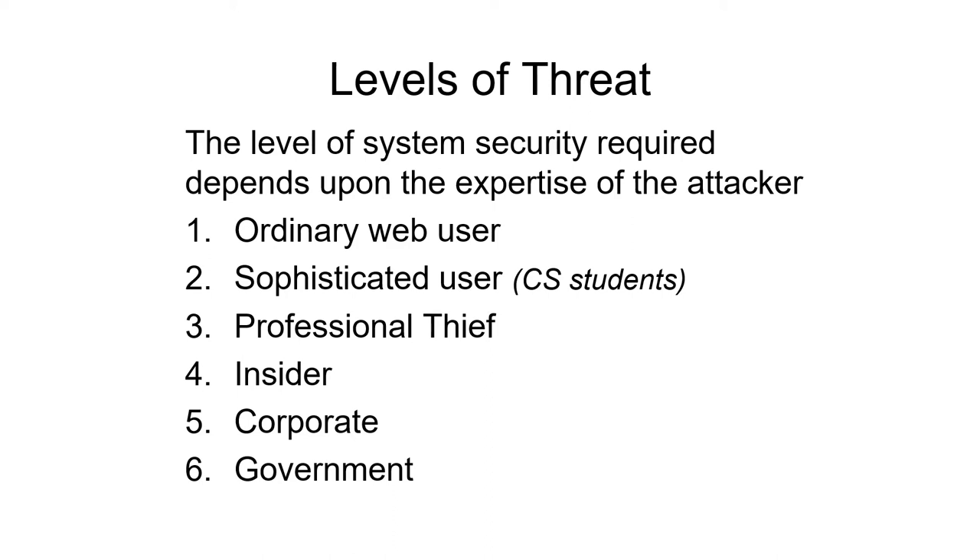Insiders are more difficult to protect against because they know information — they may know the keys to get into the system. Corporations themselves can put together an awful lot of effort because they have a lot of funding, but nobody has more funding than the government. The government has lots of things they want to keep secret, like bomb secrets and other secrets they don't want other countries to get. So they can spend a lot of money on keeping things secret, and a lot of money on trying to get in if they think they need to.